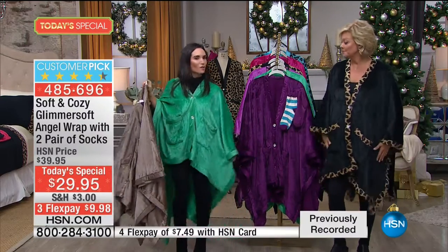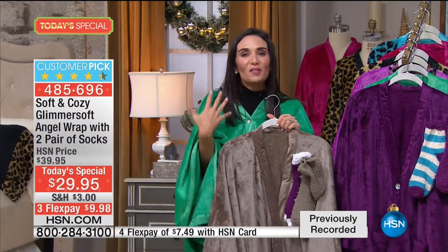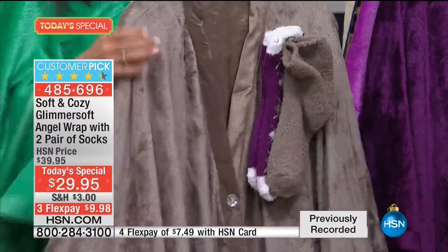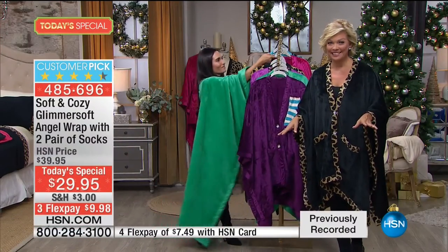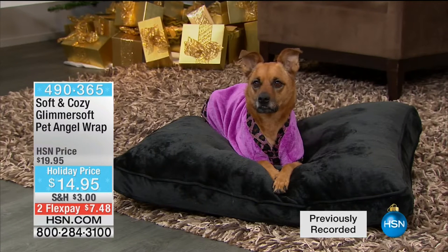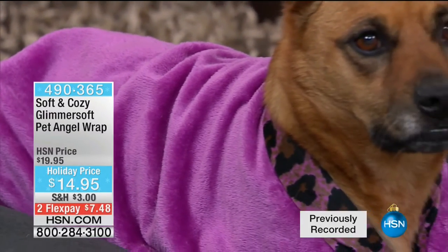The coverage is really nice on this. Think about teachers, someone who's always running around, taking the kids to school, traveling - this is something that's going to go with you everywhere. This is going to be like your best friend because it's going to make you feel good and look good. And you can't find this anywhere else. Look at the taupe - you can really see the pretty sheen with this glimmer soft. Item is 485-696. We have the pet angel wraps - over half the quantity sold from a two-minute mention last hour. $7.48 to get it on flex pay.